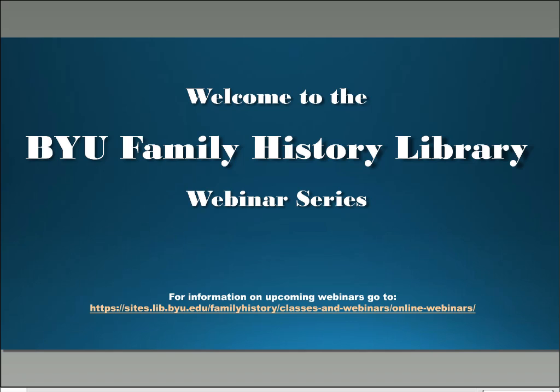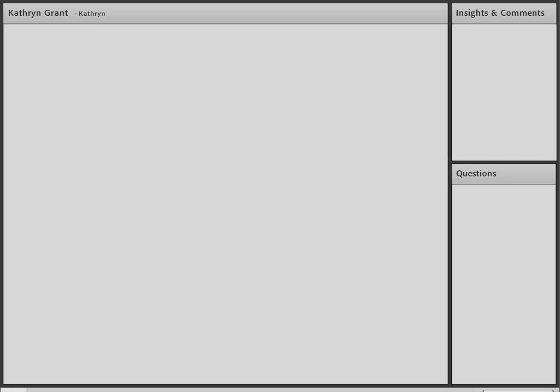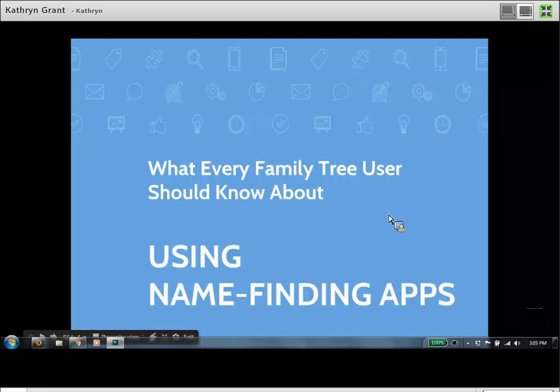Catherine, we turn the time over to you. Thank you so much, Sean. We've just got to get our screen shared here. Hi everybody, and welcome to our webinar today. As we've seen, technology has its blessings and challenges, and we appreciate your patience as we've gotten started.